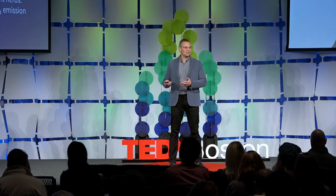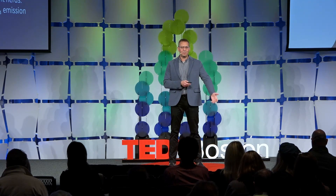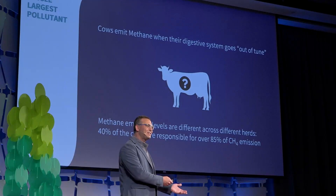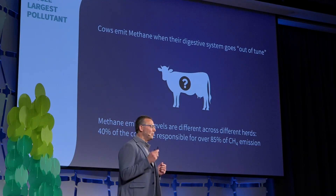Much worse is the fact that we don't know which one of the food additives that exist on the market today we should give to this herd in order to decrease this methane. And this is a big problem because those cows are eating, they are producing milk. We have products out there that can decrease their methane emission, but we don't know which ones to use, when, and to whom.